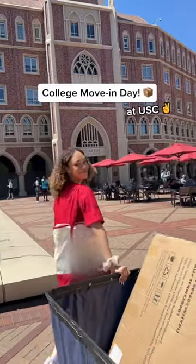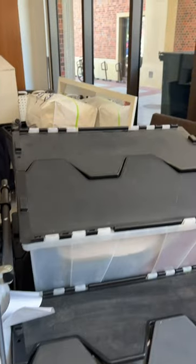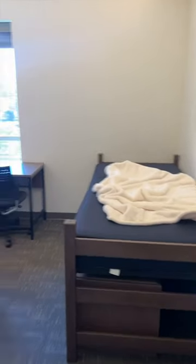Come along with me for college move-in day at USC. Upon arrival, we unloaded all my things into moving bins. We hauled a lot of things across campus, but eventually I made it to my building and got to see my dorm for the first time.